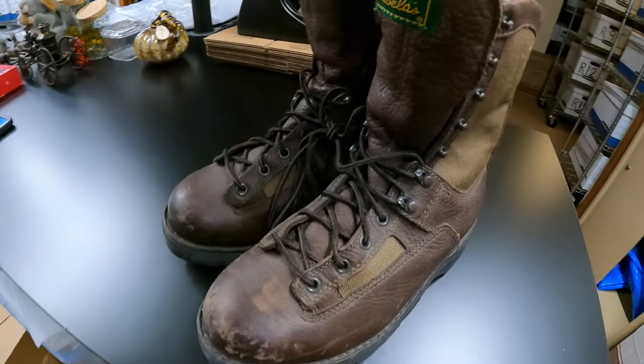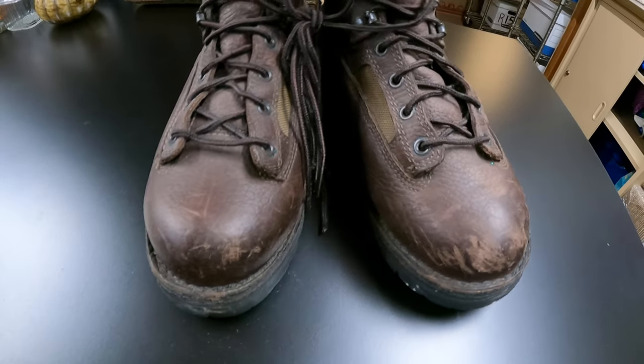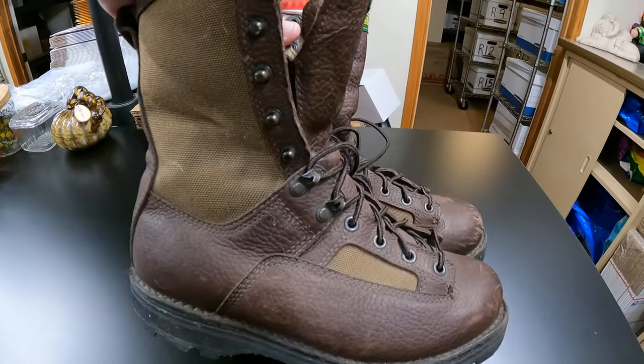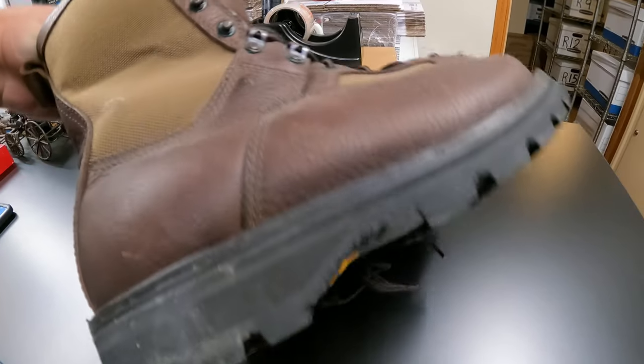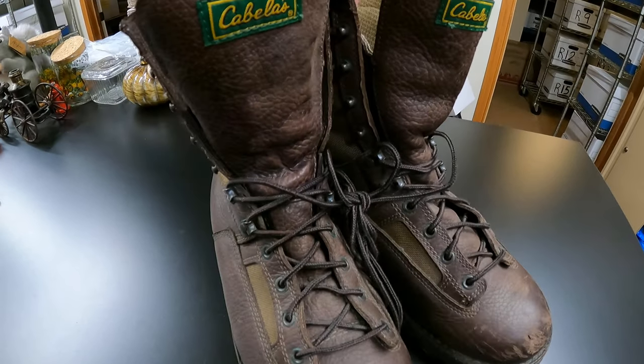Next, we got a pair of Cabela boots. They've got some use out of them but there's still a lot of use left and they're in pretty good condition. I paid $5 at a garage sale for these. They sold for $40 and they're going to Idaho.